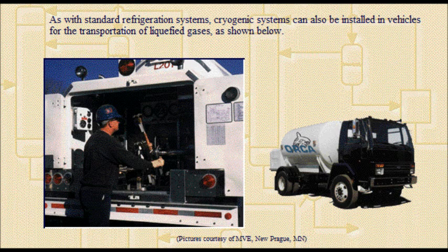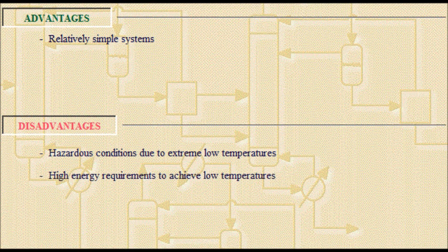As with standard refrigeration systems, cryogenic systems can also be installed in vehicles for the transportation of liquefied gases, as shown. These are relatively simple systems but involve hazardous conditions due to low temperatures and the high energy required to achieve those temperatures.